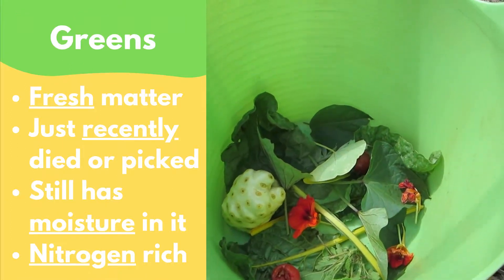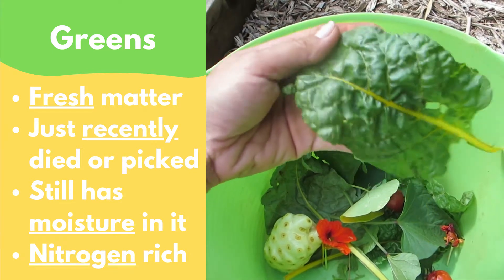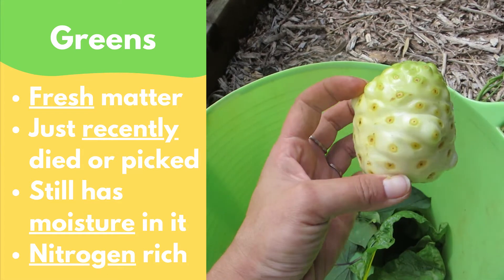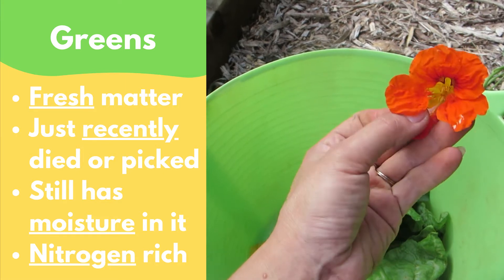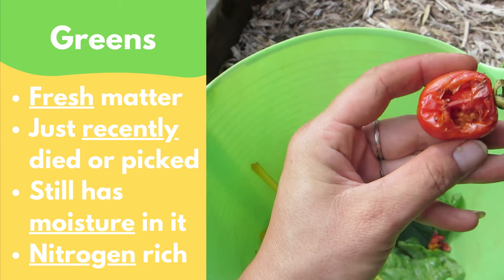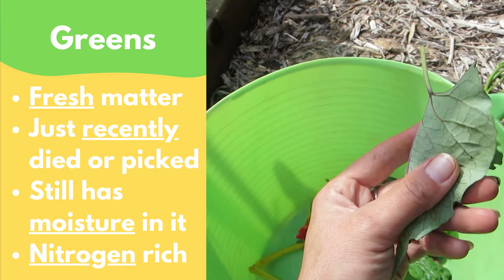Greens are fresh matter that died very recently — so recently that sometimes they're still the same color that they usually were when alive and growing: green. But not all greens have to be actually green in color. They can be any color, as long as they used to be a living thing and they have only recently died. You can usually tell something fits into the greens category because it has moisture in it and it's not crunchy and dry. Some examples include kitchen scraps and leftover food, leaves, grass clippings, coffee grounds, manure from livestock, and weeds or clippings from the garden.